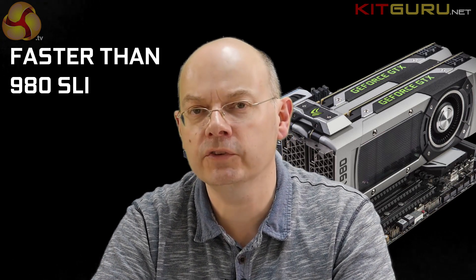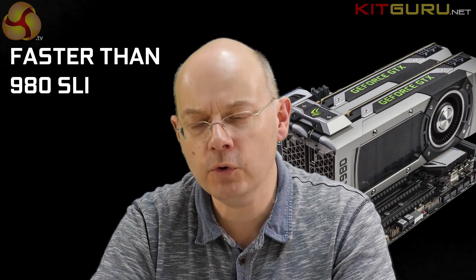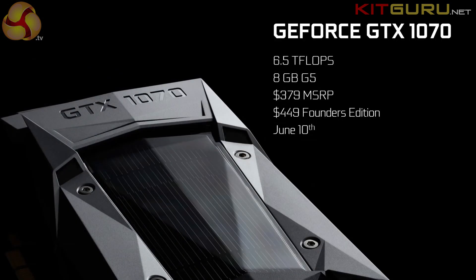One 1080 is the answer to whatever question you might have — provided you've got the money. Money is the only black mark against the 1080: it's expensive. Nvidia has also introduced the Founders Edition — their own reference design — which is the angular aluminium vapor chamber card available at launch. It's more expensive than a regular card, which is hard to get your head around. In a week or two, partner cards will arrive with alternate coolers and overclocking utilities, but right now the Founders Edition is what works.